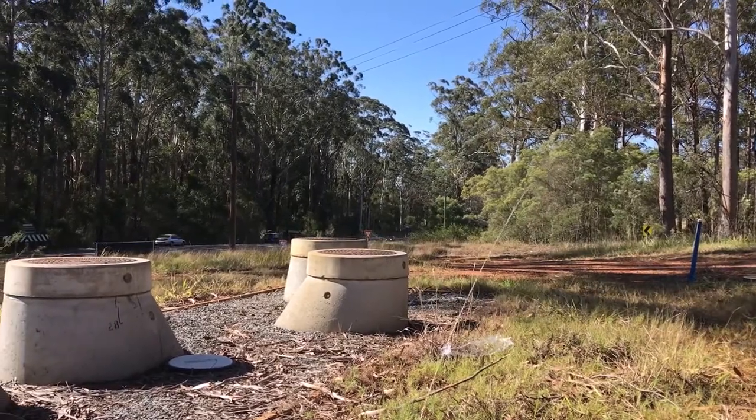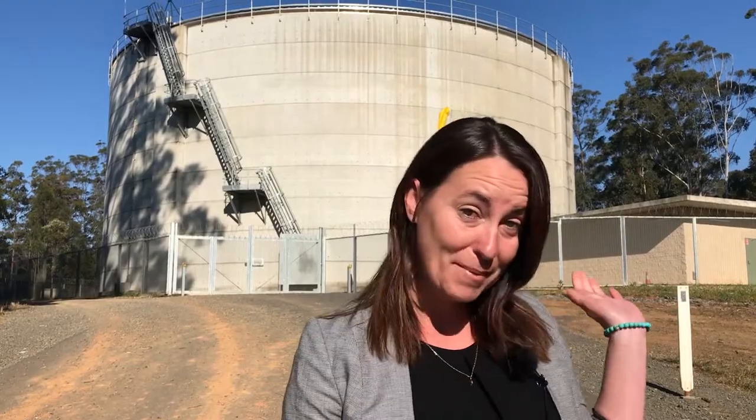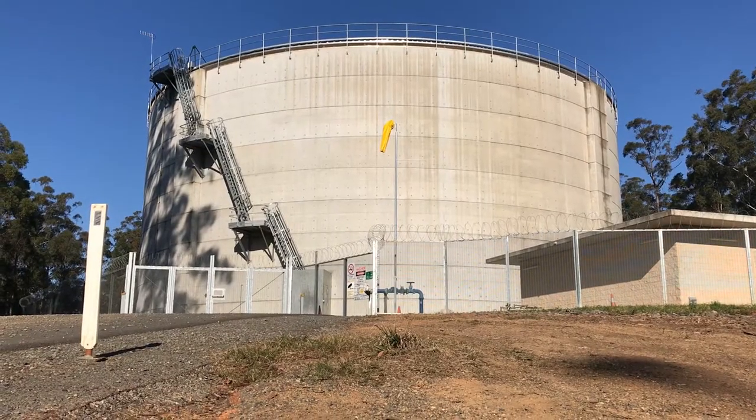We are upgrading our water supply network from the Rosewood Reservoir to the Sandcrox Reservoir behind me here, to improve our water supply system for the area.